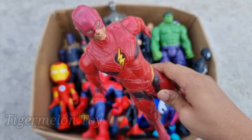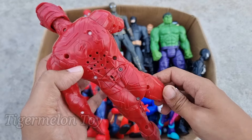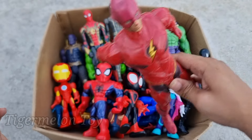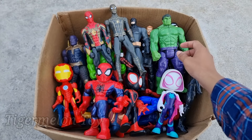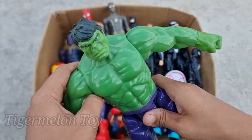Flash is looking very fast — he's the fastest superhero, guys. Look at the very cool thunder on his chest, full of red suit. Yes, this is the faster-than-cheetah superhero — Flash! Wow, Flash is very fast, guys.